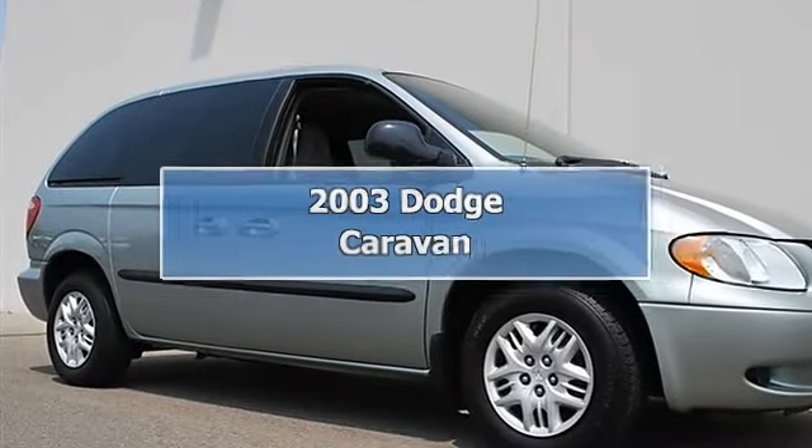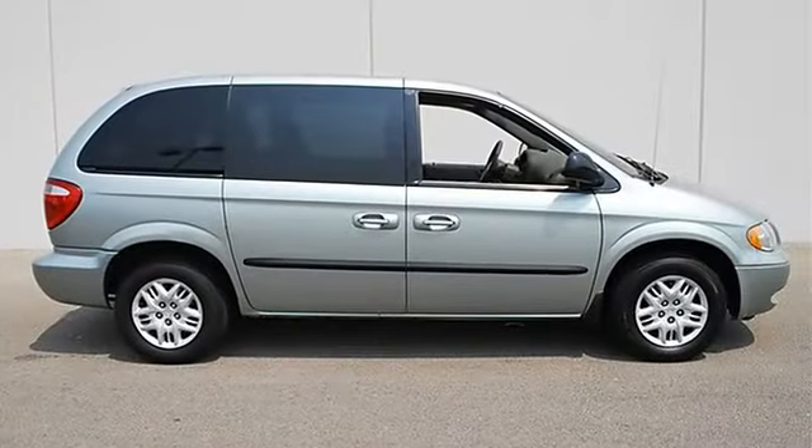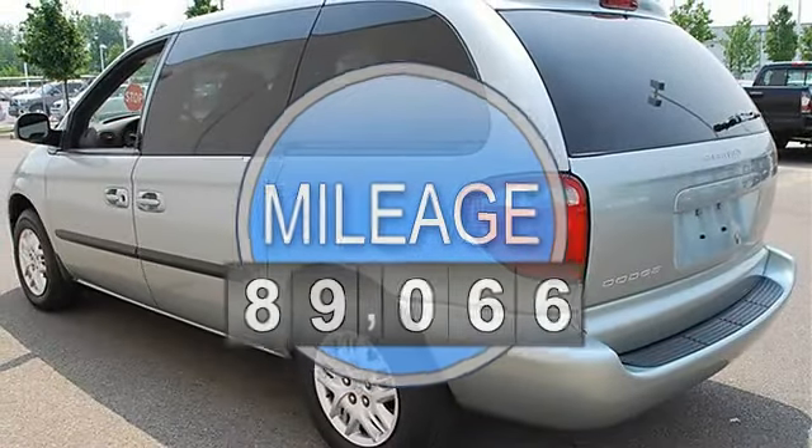2003 Dodge Caravan Minivan Passenger. This vehicle features the following equipment: automatic transmission, gas ethanol 5.6, 3.3L 201 engine, front wheel drive.